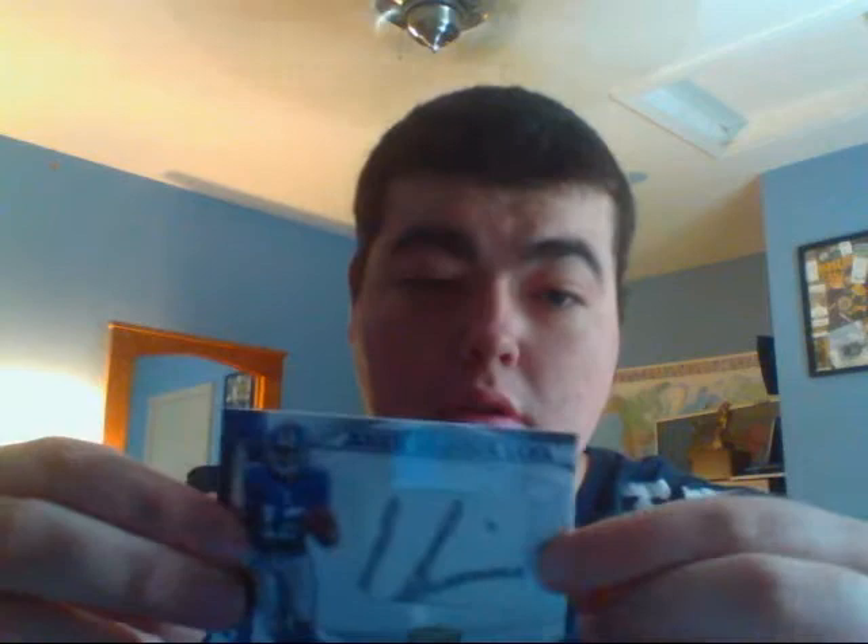The last package is the Gridiron Gear pullout memorabilia slash autograph. Let's see if I can get this open. There we go. That is numbered 136 out of 299.